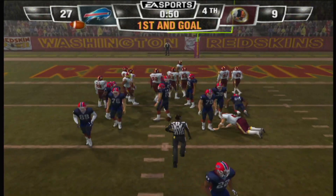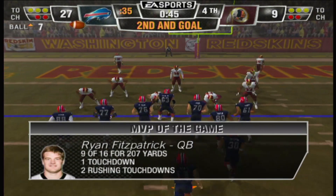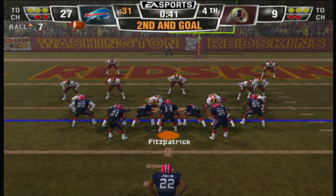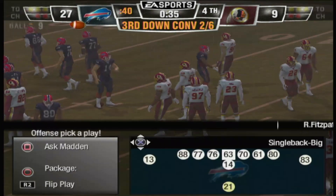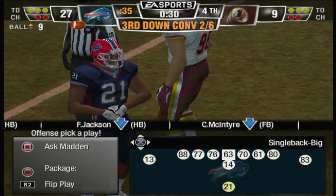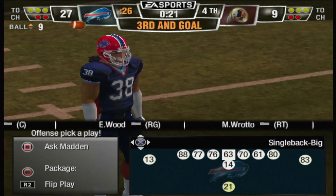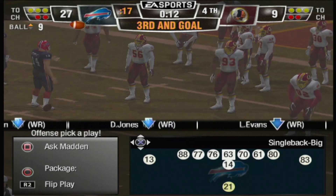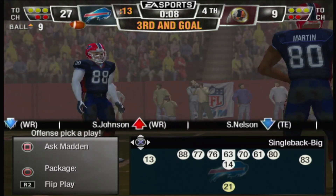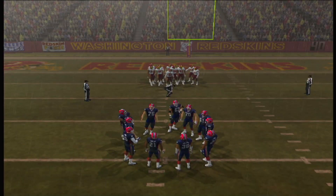And he'll just kneel it here. They go with the kneel down. Our final score is the Bills 27, the Redskins 9.